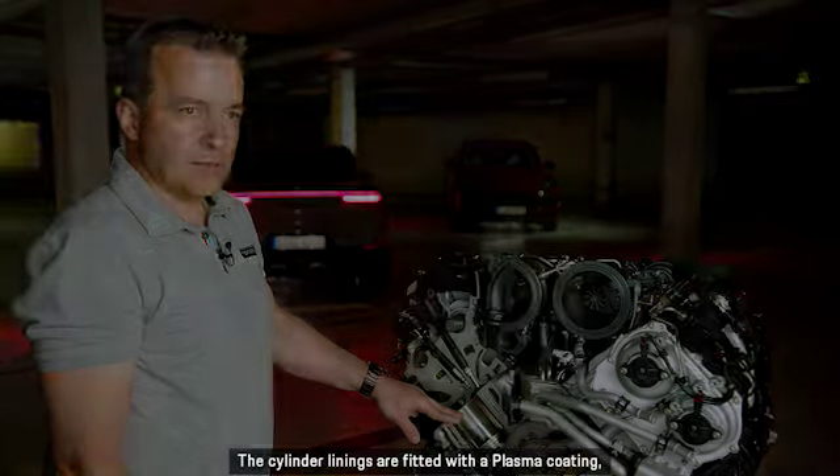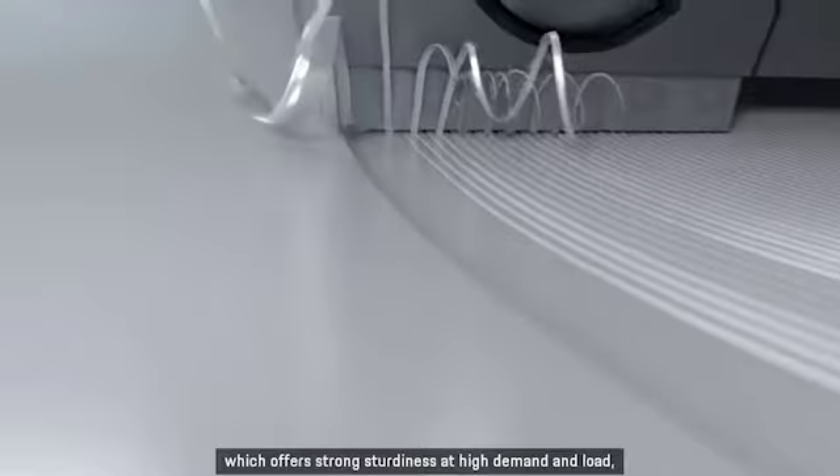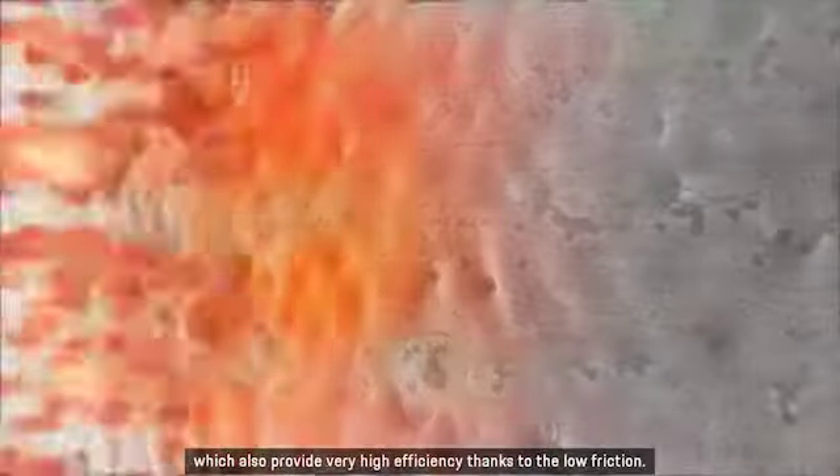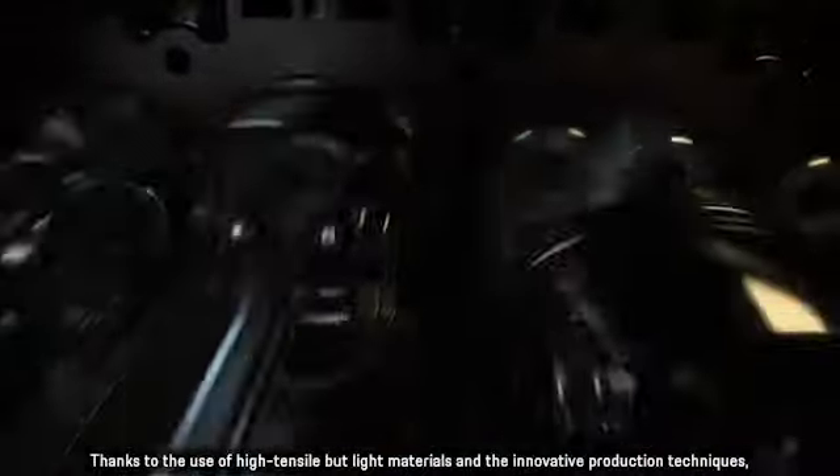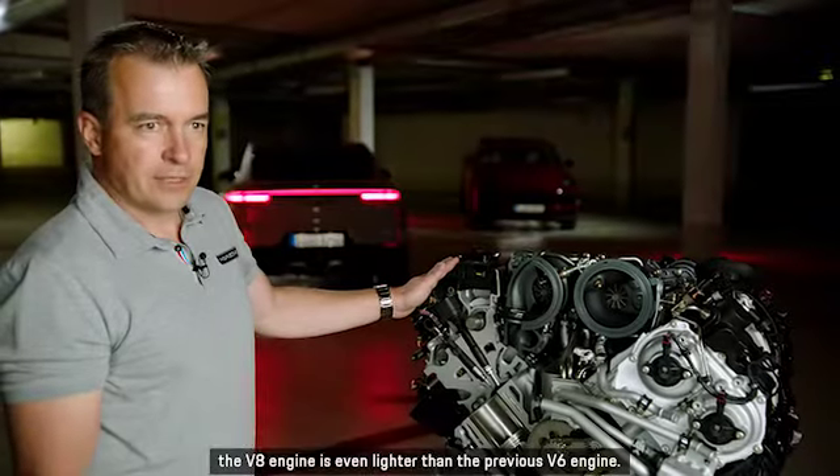The cylinder linings are fitted with a plasma coating, which offers strong sturdiness at high demand and load, while also providing very high efficiency thanks to low friction. Thanks to the use of high tensile but light materials and innovative production techniques, the V8 engine is even lighter than the previous V6 engine.